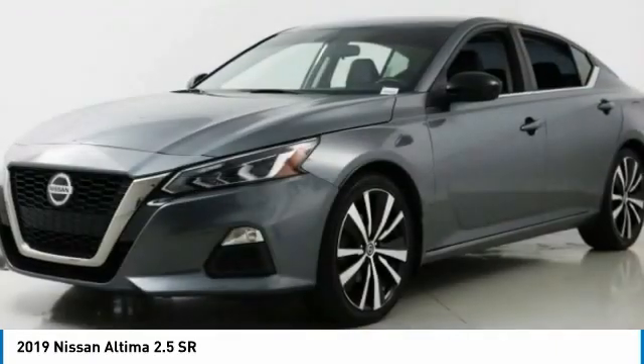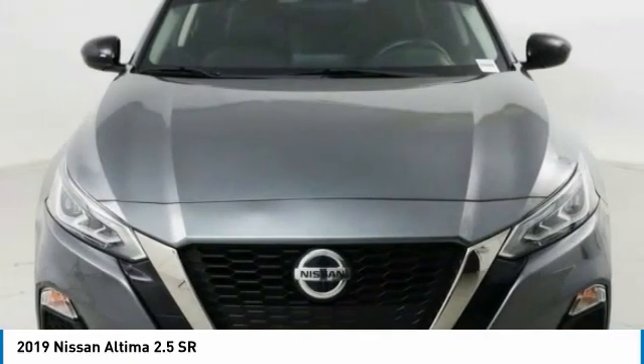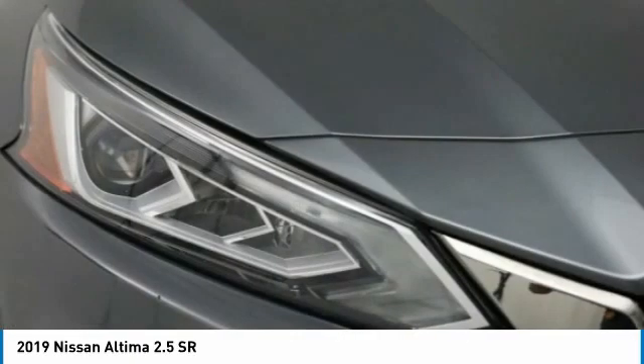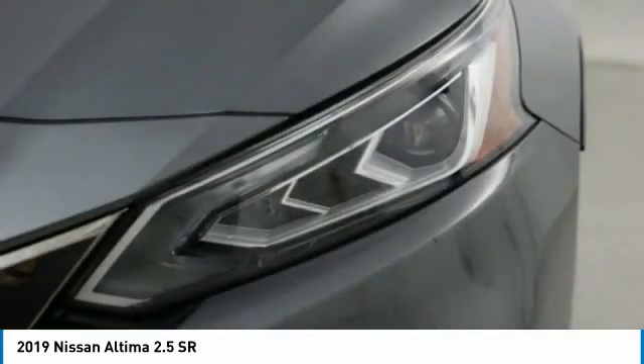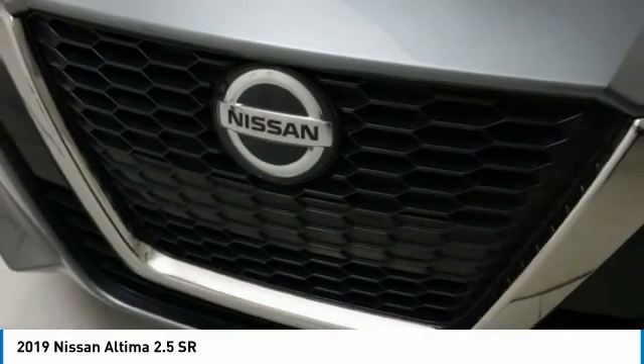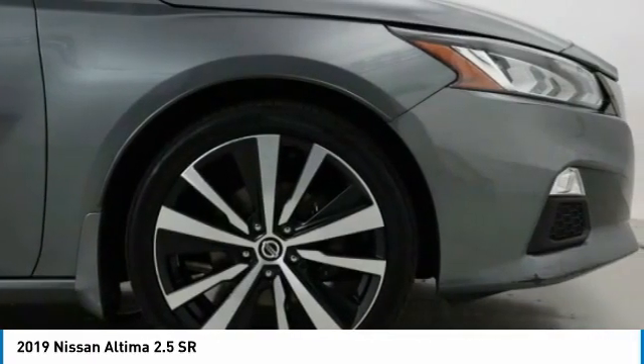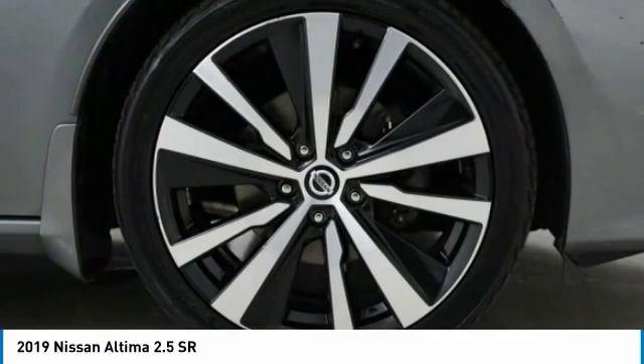This vehicle has less than 55,000 miles. Here are some of this vehicle's great options: electronic stability control, brake assist, traction control, remote keyless entry, speed control, four-wheel disc brakes, rear window defroster, security system, low tire pressure warning, power windows. Come see the car for yourself.